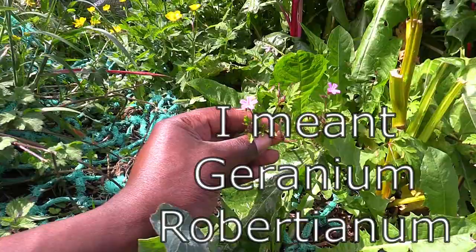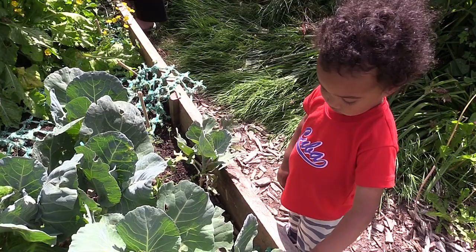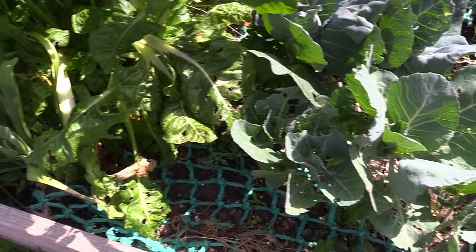I forgot about the spring greens — check them out! You can see a little bit of predation, but I'm not too fussed — we've still got a nice crop and it's good to share. And we've got some leek from last year that's flowering — every so often I'll crop it and use it to add a bit of flavor to food.